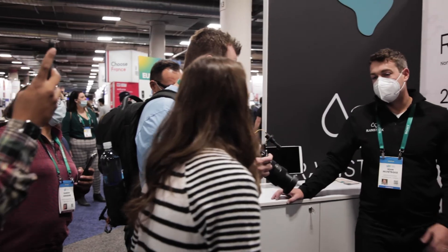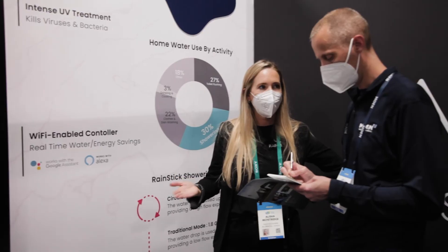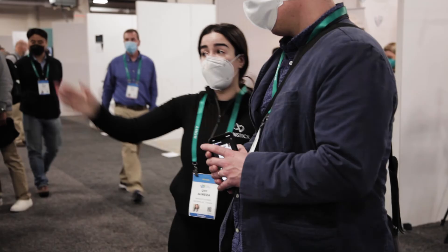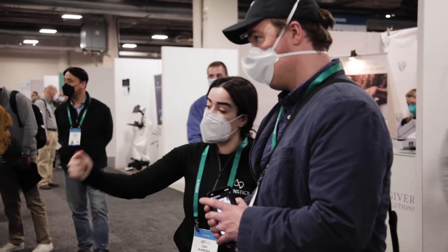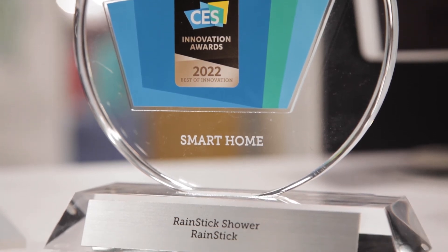We are here at CES 2022, and I am so excited to announce that pre-orders for Rainstick are now live in Canada and the U.S. The response has been overwhelmingly positive. We are so excited by the relationships we've already made and the traction we've received simply from being the Best of Innovation in the Smart Home category this year at CES, and we're so excited for what's to come.